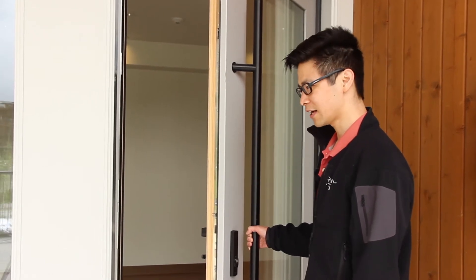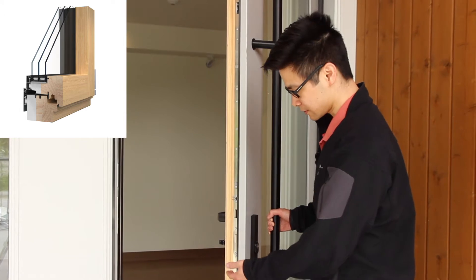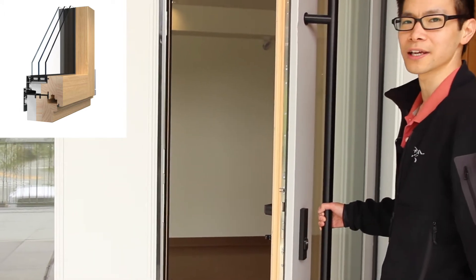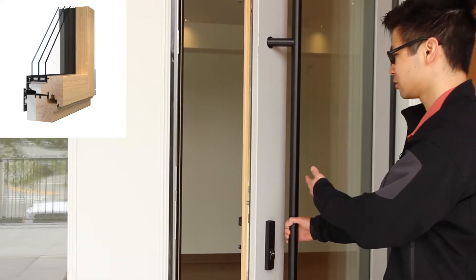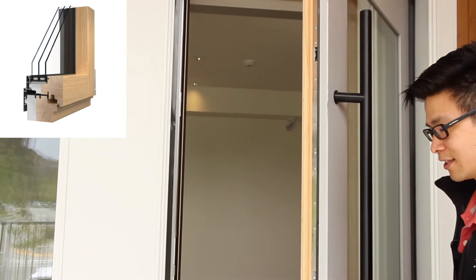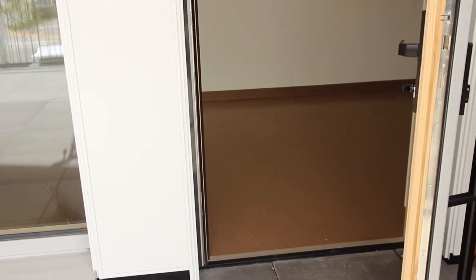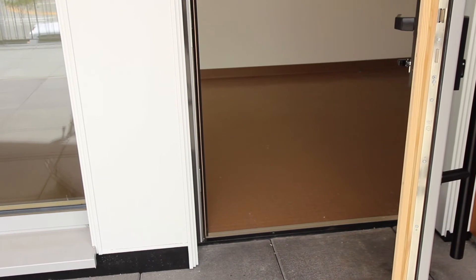Here we have the certified Passive House door by VETA. The frame is made of solid pine with exterior insulation and aluminum cladding, in addition to the standard triple glazing, triple gasket, and multi-point lock. This is an accessible threshold with an installed psi value of 0.037 watts per meter kelvin using the TOP thermal brake.